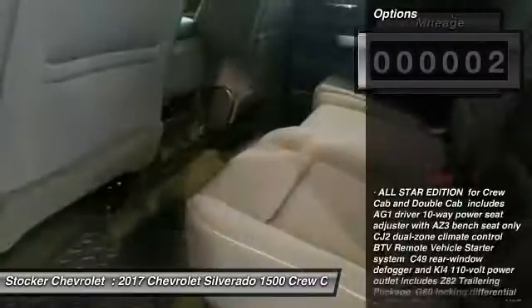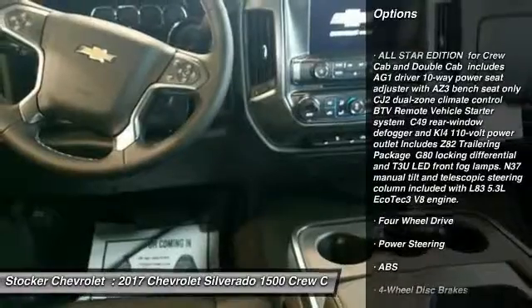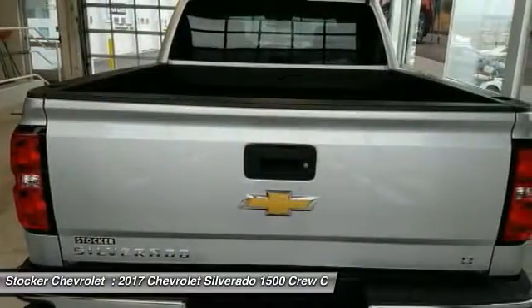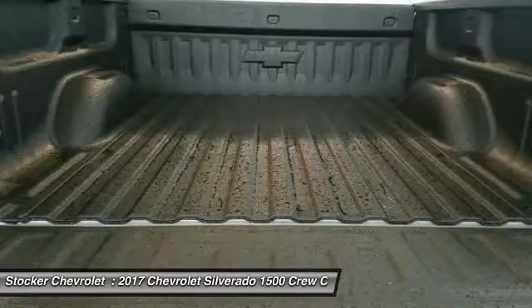Here are some of this vehicle's great options: stability control, anti-lock braking system, steering wheel audio controls, traction control, keyless entry, backup camera, Bluetooth, leather-wrapped steering wheel, power steering, and adjustable steering wheel.